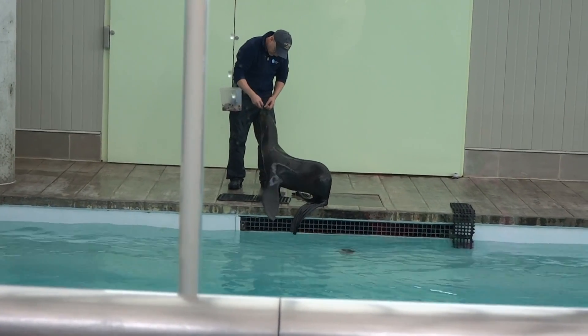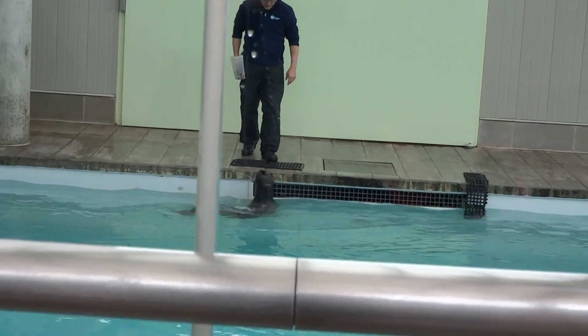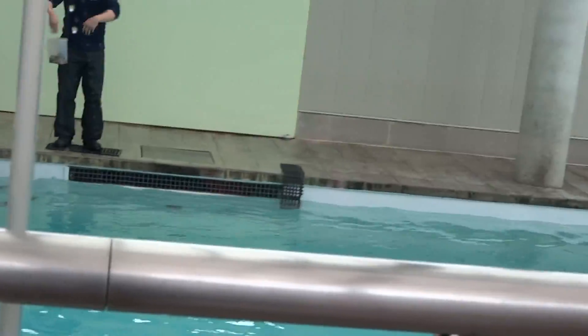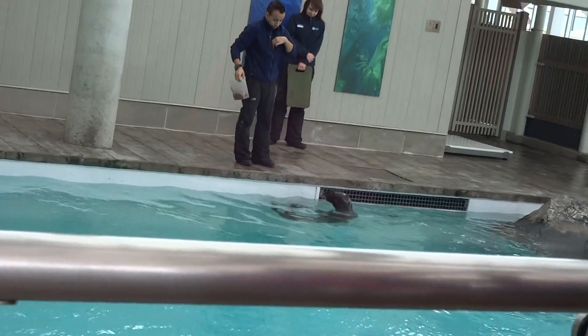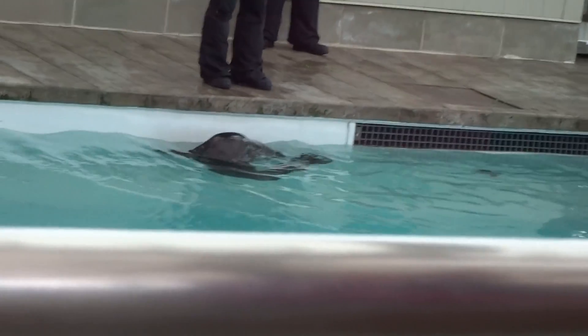Some things that make these animals unique: they are known as eared seals, which simply means they have external ear flaps on either side of their heads. This also means they're able to rotate their hind flippers underneath them, which allows them to gallop and move around on land and haul out or climb over big rocks.